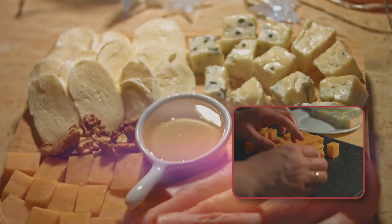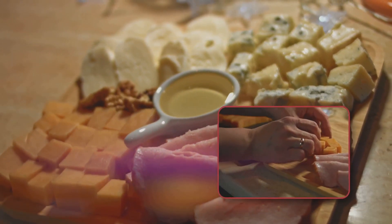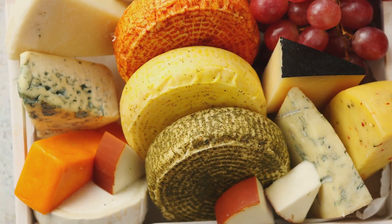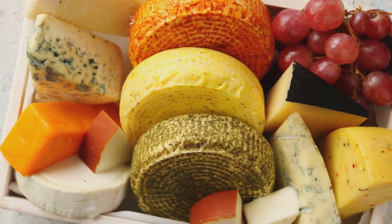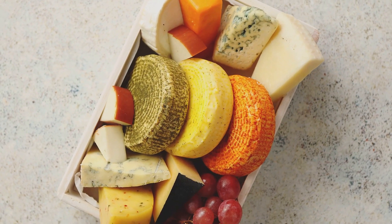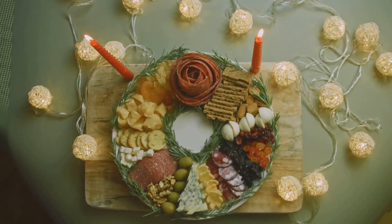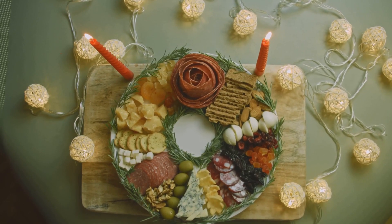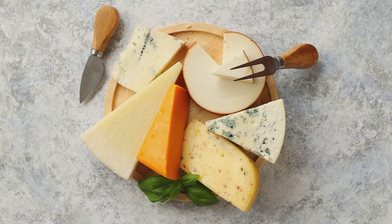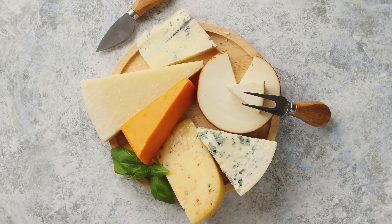A drizzle of honey can add a delightful sweetness that balances out the saltiness of the cheese and meats, while a spoonful of fig jam offers a burst of fruity flavor that complements the rich, creamy textures of our chosen cheeses. Now take a step back and admire your work. There's something incredibly satisfying about seeing an array of vibrant colors and varied textures, knowing that each element has been carefully chosen for the ultimate sensory experience. Each cheese tells a story, each accompaniment adds a chapter, and with the final drizzle of honey or spoonful of fig jam, the tale of your cheese board is complete.